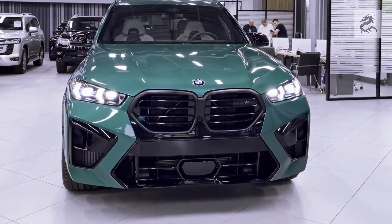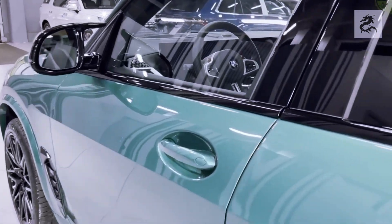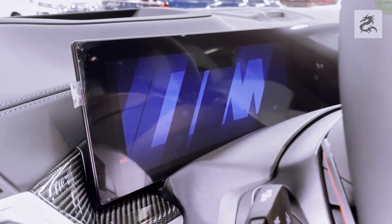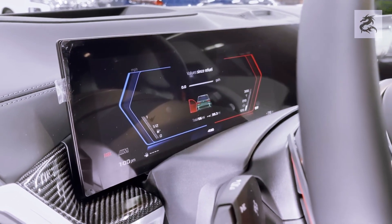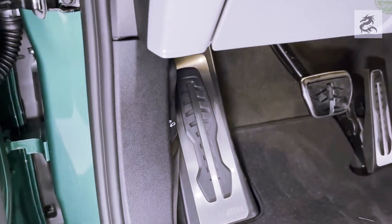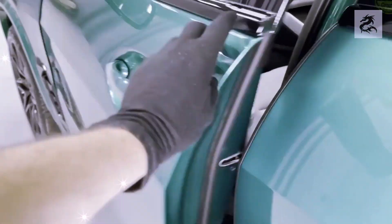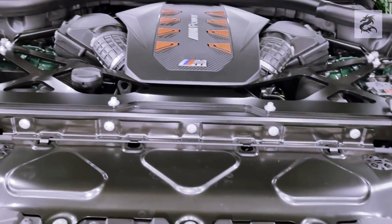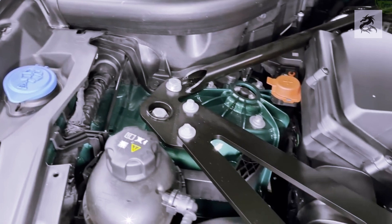The BMW X5 is a luxury SUV and offers a variety of engine options with different characteristics in terms of performance, fuel efficiency, and driving experience. The BMW X5 xDrive40i and sDrive40i models feature a 3.0-liter turbocharged six-cylinder petrol engine producing around 335 horsepower. The 0–100 km/h acceleration time is typically between 5.5 and 5.8 seconds, with a top speed limited to around 235–250 km/h.